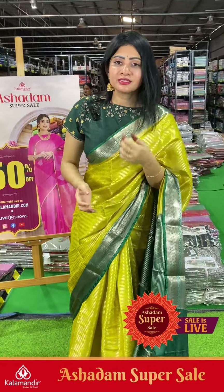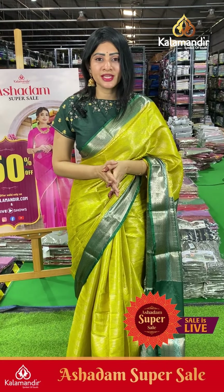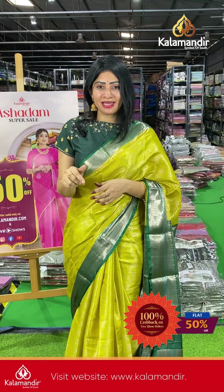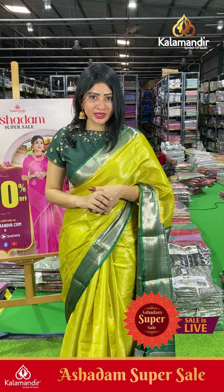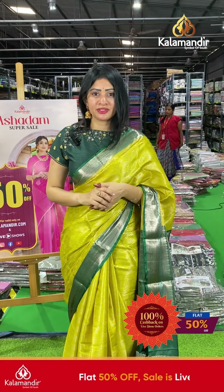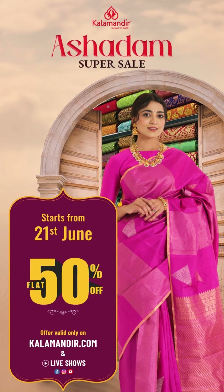To purchase your favorite saree, just take a screenshot of the saree along with the code and share it on our WhatsApp number 9852985200. Or else, we are providing links in the below description — just click on your favorite saree link; it will direct you to our website where you can purchase very easily. All over India: free shipping, cash on delivery option, and video call facility also available.